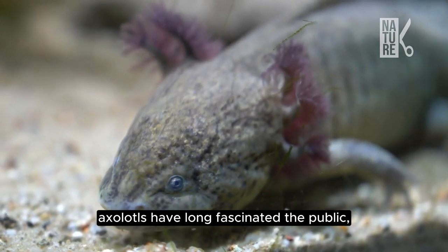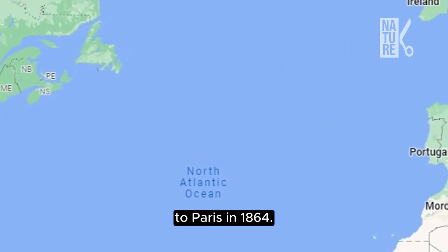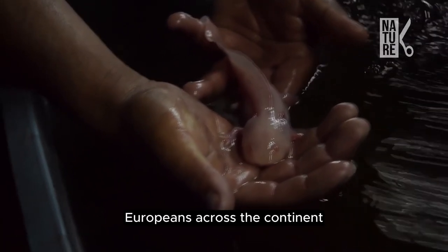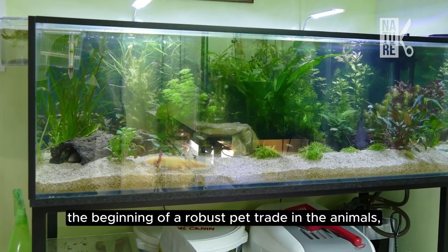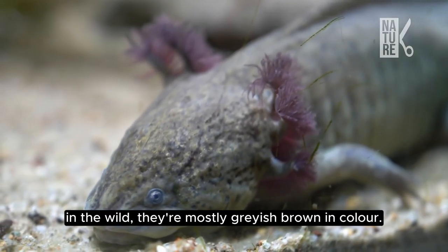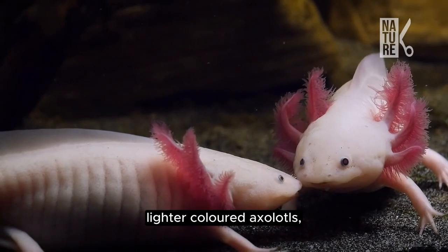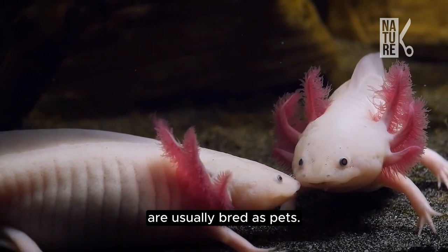Axolotls have long fascinated the public, even more so when they were first brought from Mexico to Paris in 1864. Europeans across the continent began breeding the salamanders, the beginning of a robust pet trade in the animals, which breed easily in captivity. In the wild, they're mostly grayish-brown in color. Lighter-colored axolotls, especially those with white bodies and pink gills, are usually bred as pets.